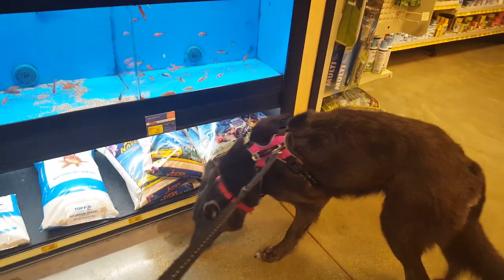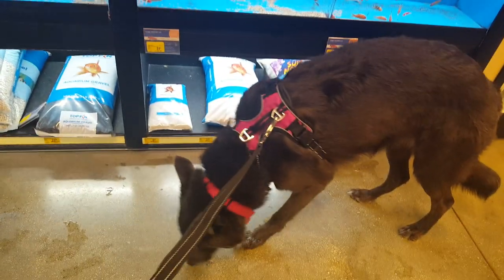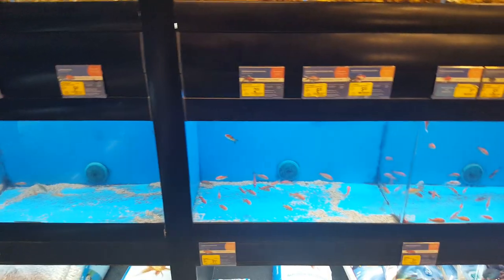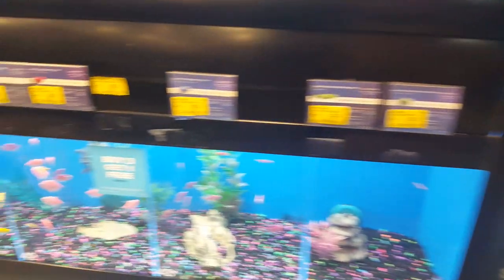Hi guys, we're at PetSmart. We came in here to get some treats and to weigh them, but this one we came to at the mall doesn't have a scale, so we're bringing them back here to look at the fish.